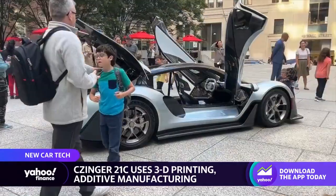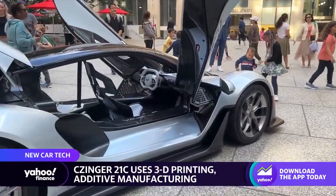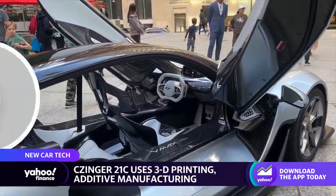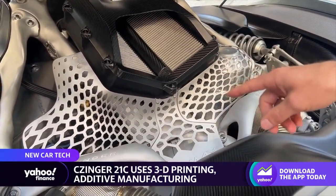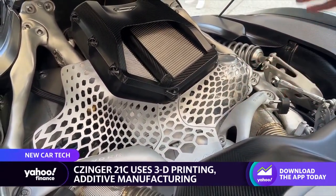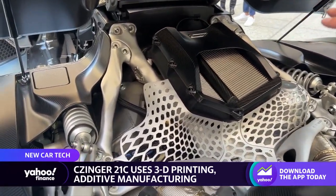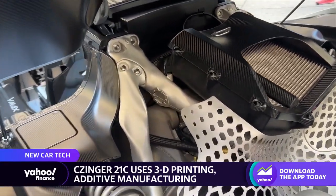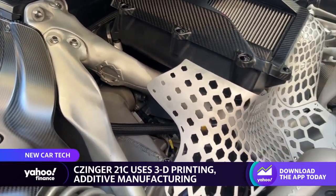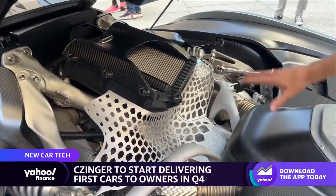I spoke to Luca Zinger, who's Kevin's son and the CEO of the company, and he showed me a few of those parts in the back of that car. This is actually a novel 3D printed aluminum. So we are a materials company, we're an additive manufacturing company, and we're actually an assembly company as well. This rear frame right here actually represents generative design, AI-driven generative design, novel aluminum alloys, 3D printing, and fixtureless assembly. Just this area of the vehicle probably represents about 450 patents. The system overall has about 650 patents on it now.